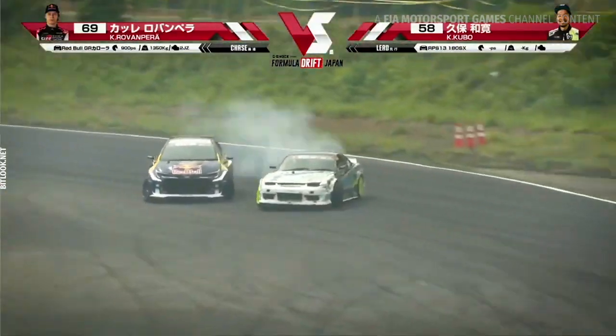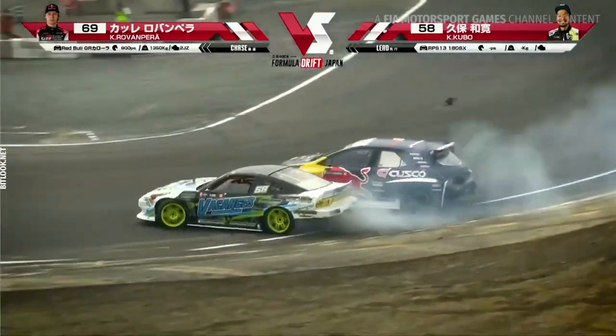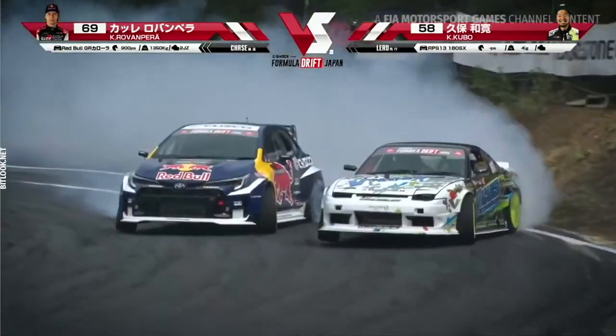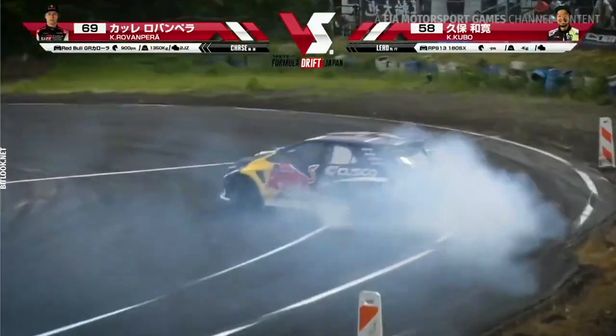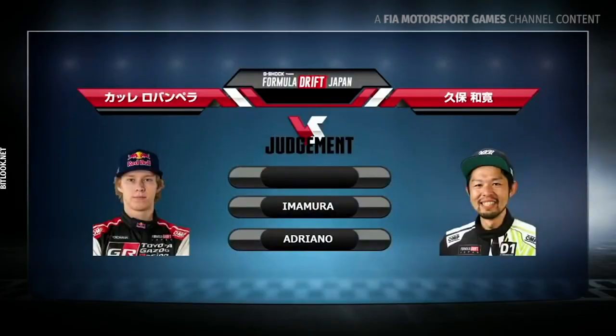Kubo in the lead right here, throwing down — Kale right there on his door, just making it happen, pushing him along the track into outer zone 2. Kubo getting pushed a little too hard there, swinging back around. Kale doing his thing, nice job into outer zone 3. Nishida, Imamura, and Adriana all going left — so Kale Rovanpera going to get the win.